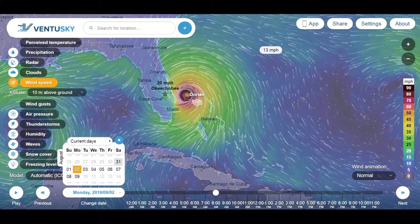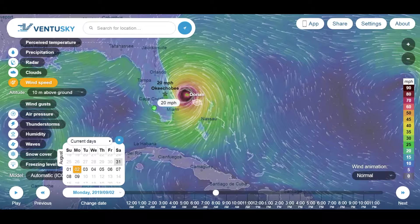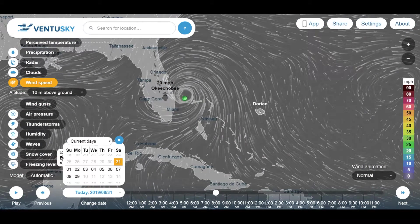Good luck. I'll talk to you guys in a little while. If it does make landfall here, I do plan on giving you live updates from outside. Let's see how it goes.